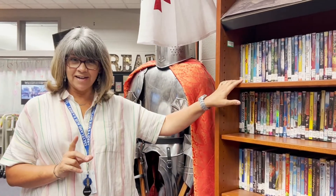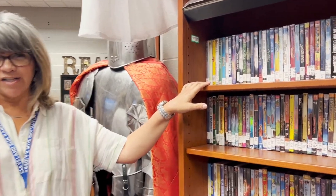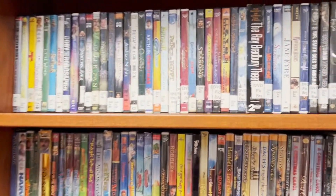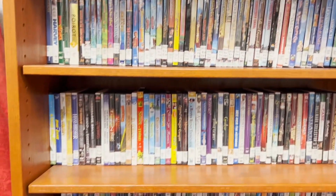Here in our library we also have a DVD collection that you're allowed to check out — it's in the front of the library. You're allowed to have one at a time and you're allowed to keep it for two nights. We ask that you be really careful to not scratch it so that they're there for others to use. It is extensive and you are welcome to check them out.